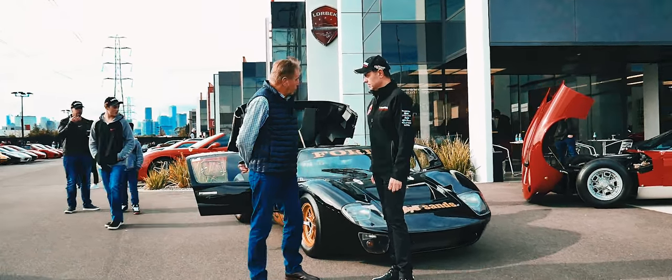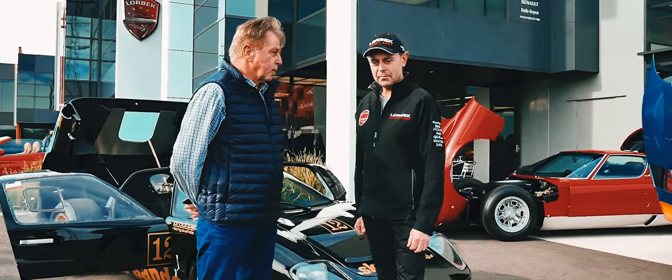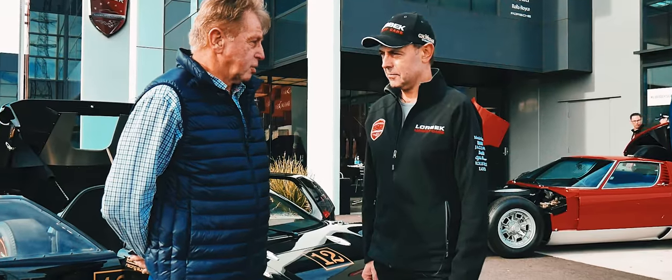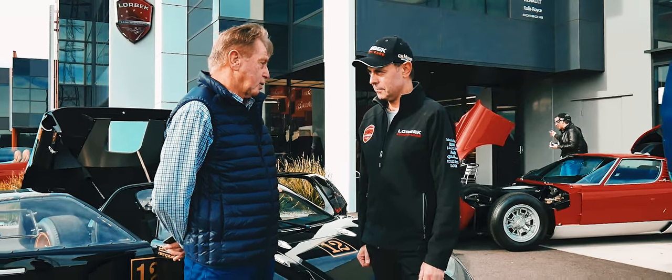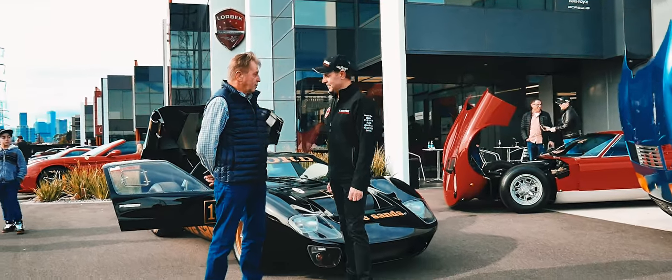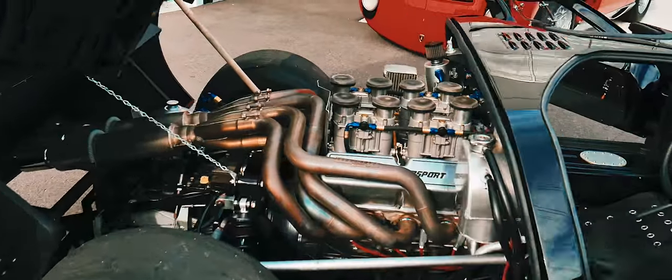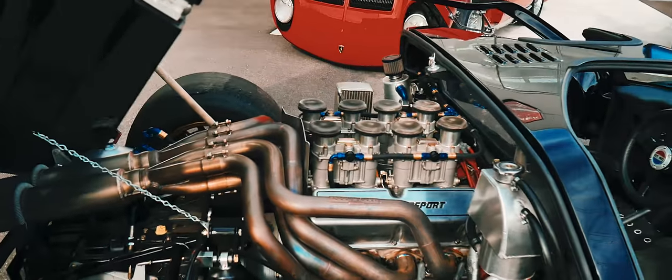This car has got a Ron Shaver engine in it — the same builder who builds our sprint car engine for dirt track, running up to 850 horsepower. There's about a $200,000 engine in the back of this car. Can you show us the engine? Let's have a look.